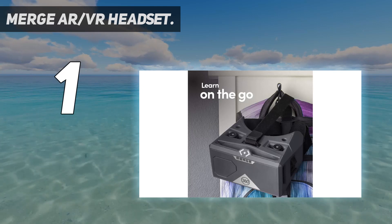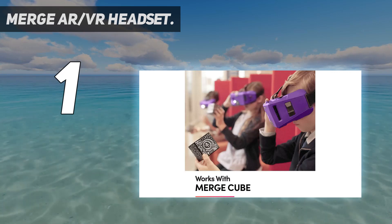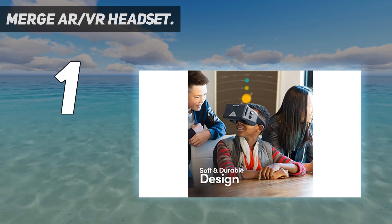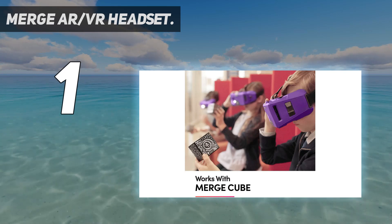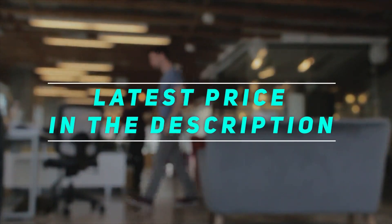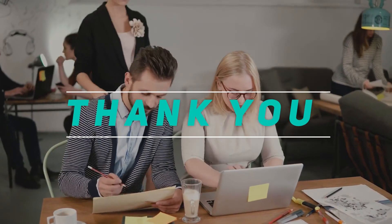The Merge AR/VR headset provides hundreds of virtual field trips and experience learning firsthand. Find 360-degree videos and experiences at Merge Mini-Verse Online. Named Best Virtual Reality Headset for Kids and Tweens and winner of the Academics Choice Award. Made out of comfortable and rugged foam, it fits any face, withstands everyday bumps and drops, and is easy to clean. Check the video description for the latest price and more information. Thank you for watching — please subscribe and stay tuned.